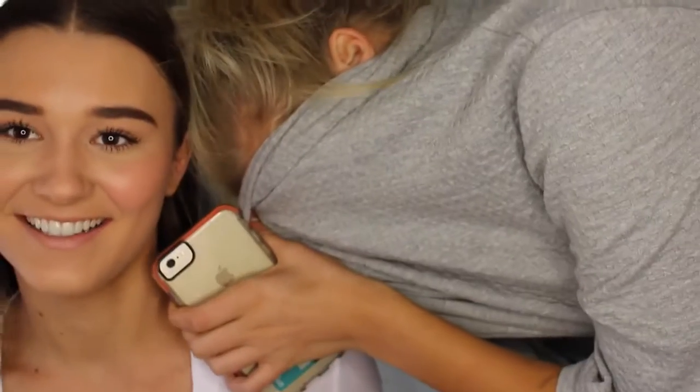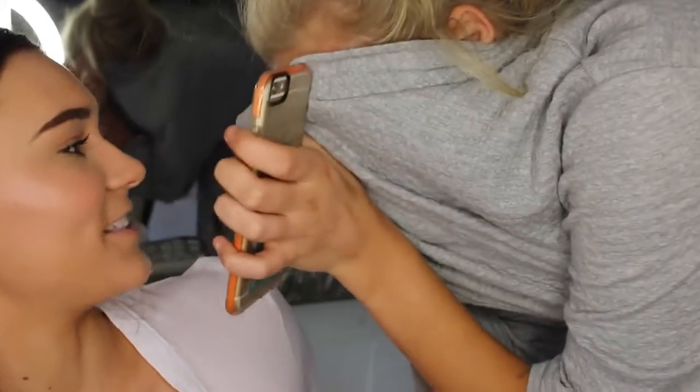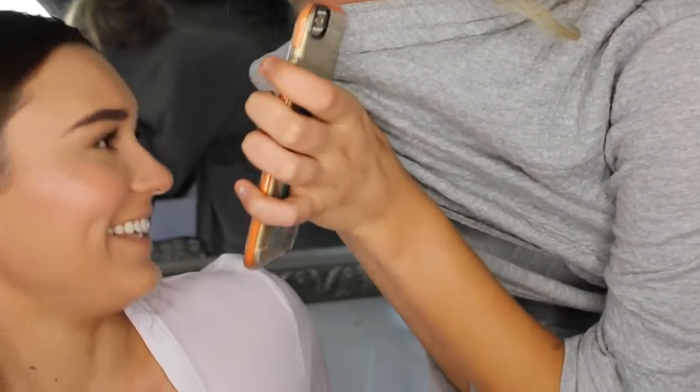Oh — someone just walked in! That's Chloe by the way, everyone. She said my makeup looks really good — nice and natural. I actually got so scared when she came in! And I can actually hear my camera focusing when I'm sitting in silence — I'm really sorry if it annoys you guys. I'll fix it.